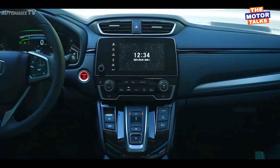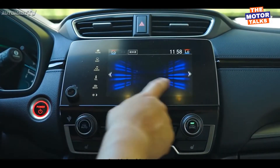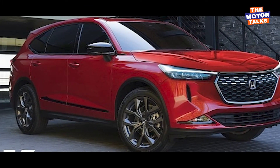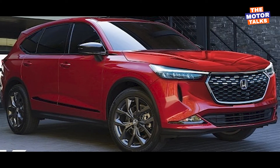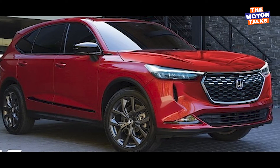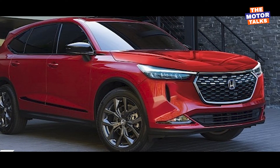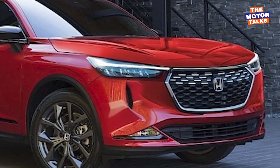The new-gen CR-V is expected to arrive near next year on the roads. In the exterior, the new-gen Honda CR-V is expected to be based on a new platform, due to which the dimensions of the new model may change. We expect there will not be a very huge difference in the looks from the current generation, but there will be some noticeable changes that will enhance the appearance of the new CR-V.